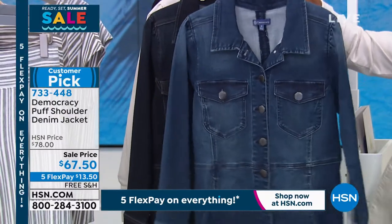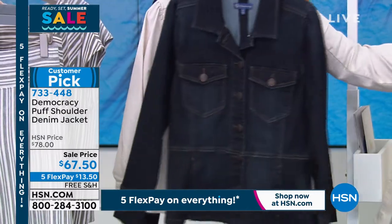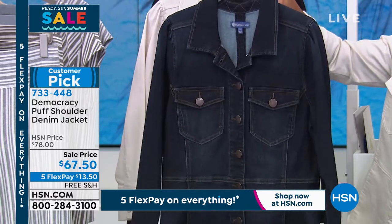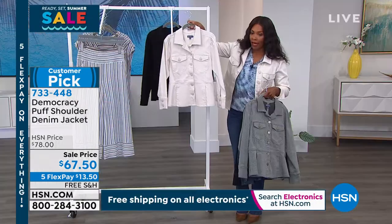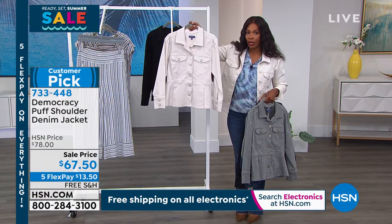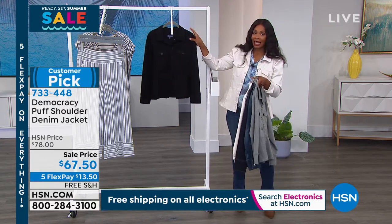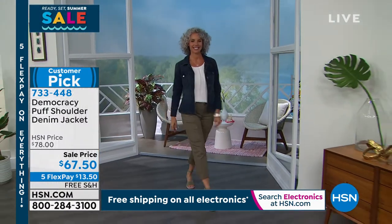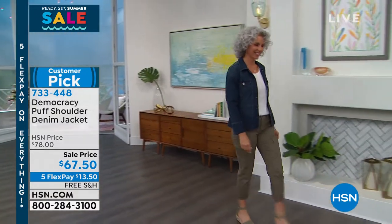This one is the mid-tone, and I love just the classic nature of that. This one is the indigo — if you like to go a little bit deeper, go with the indigo. This one is the one I'm wearing, and it is the blanched almond. Again, only a few dozen of these remaining — only sizes 1X, 2X, and 3X still available in the blanched almond. And then we have the black as well. So five flex pays of $13.50; extra small to 3X in the black, the indigo, and the mid-tone.